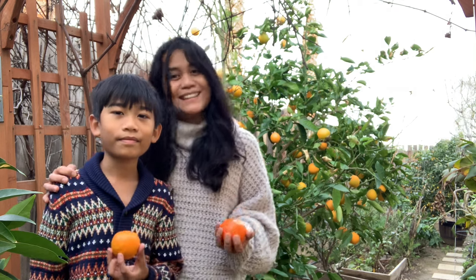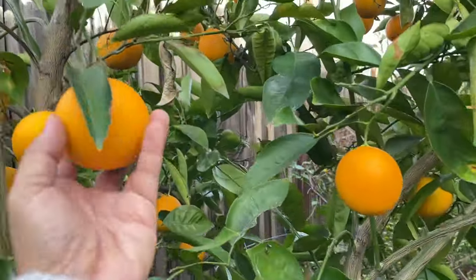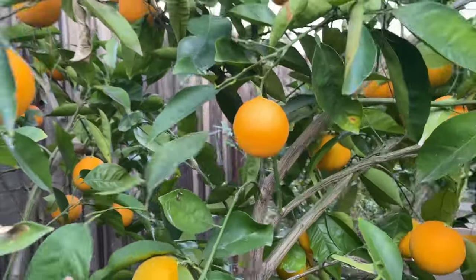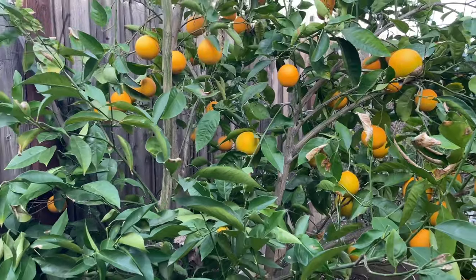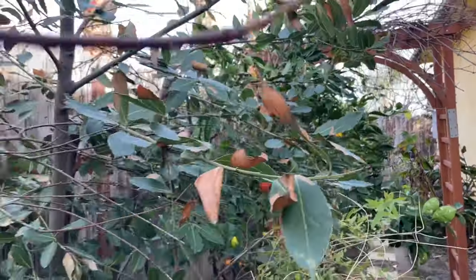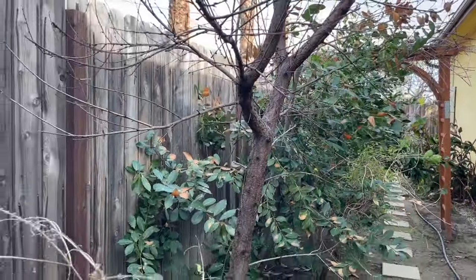This is Valencia orange — look at all the fruits, this is very prolific. Let's start here at our first citrus.